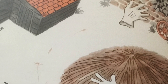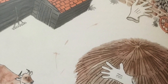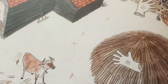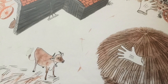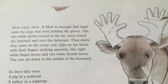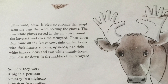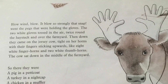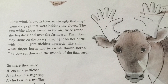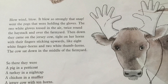Blow, wind, blow! It blew so strongly that snap went the pegs that were holding the gloves. The two white gloves tossed in the air twice around the haystack and over the farmyard. Then down they came on the Jersey cow, tight on her horns, with their fingers sticking upwards like eight white finger horns and two white thumb horns. The cow sat down in the middle of the farmyard. So there they were: a pig in a petticoat, a turkey in a nightcap, a chicken in a muffler, and a Jersey cow with ten horns.